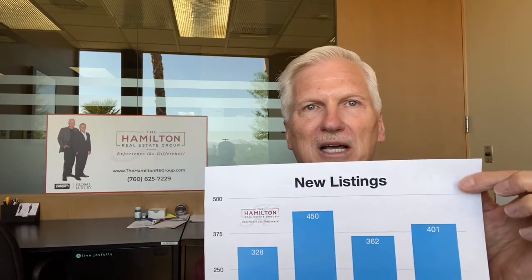This week, we've got good news for both buyers and sellers. For buyers, new listings are up 10.8% to 401. This is significant because in the last two months, this is the third week that we've had new listings over 400, so more opportunity now for buyers that are in the market, which is good.